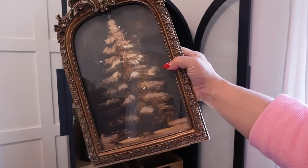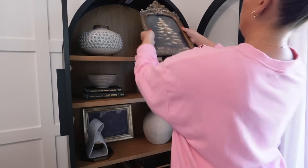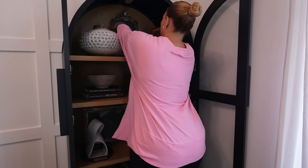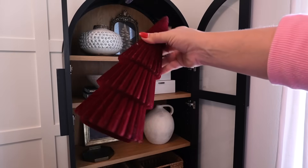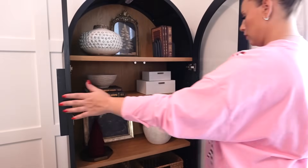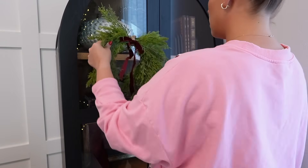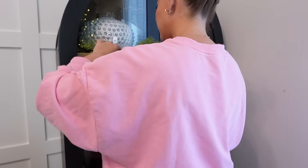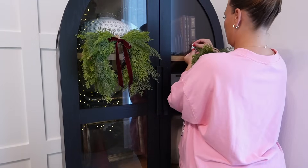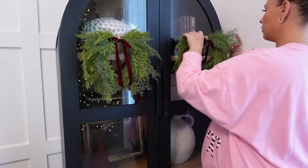I wanted to make a few small but intentional swaps on the cabinet — swapping out one of the vintage frame artwork pieces for a vintage framed Christmas tree artwork piece from Kirklands. It's so beautiful, nice and heavy, really good quality. I also swapped out a little sculptural piece for a deep red flocked burgundy tree. For the outside of the cabinet, I added these little mini wreaths — cedar draping mini wreaths from Room Essentials, about ten dollars each. They come with a deep burgundy velvet ribbon. I was lucky enough to find two in stores.